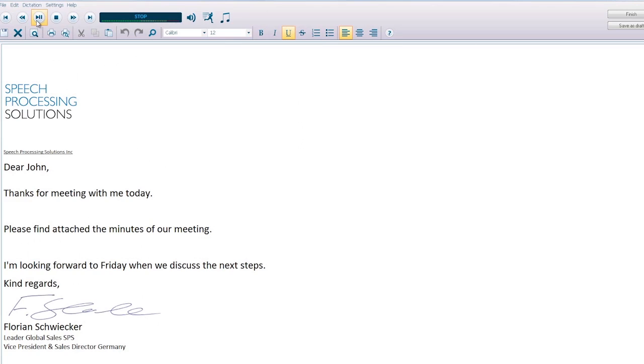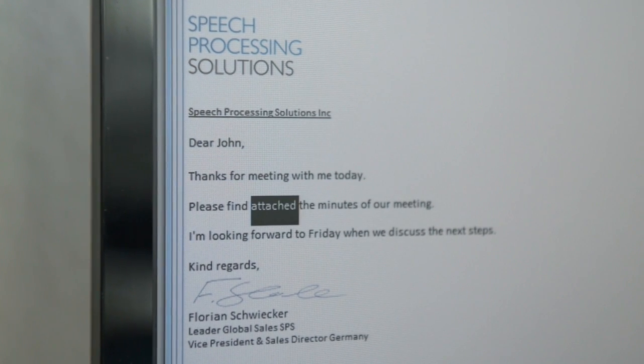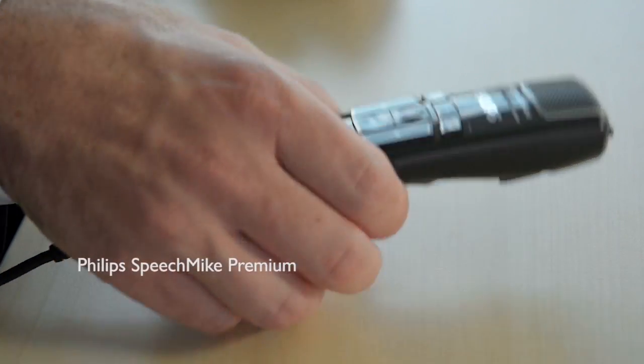As simple as that. Please find attached the minutes of our meeting, period, new paragraph. If you want to see your words appear directly on the screen, of course you can also use our Philips SpeechMic Premium.